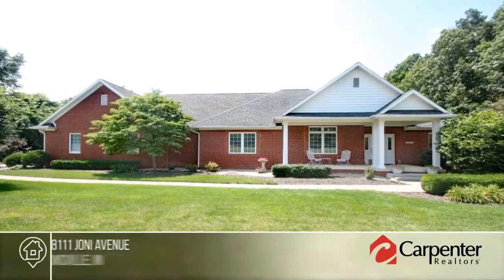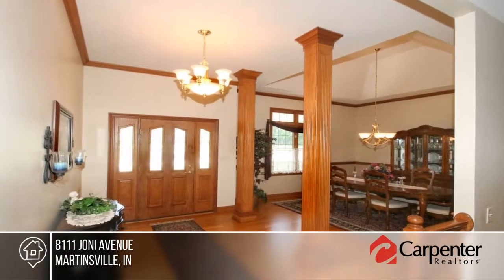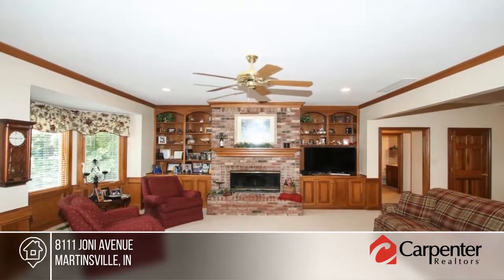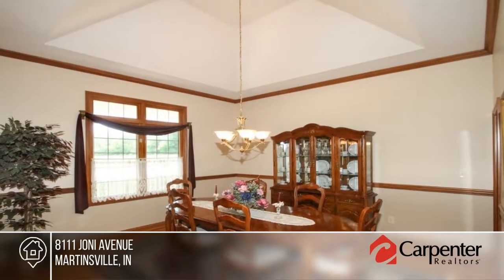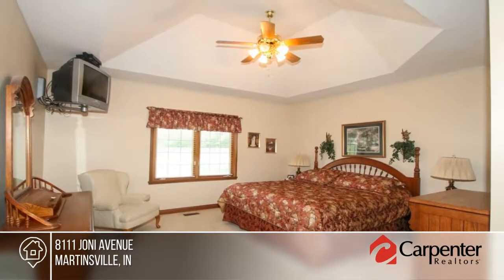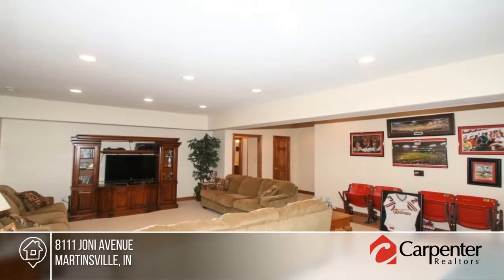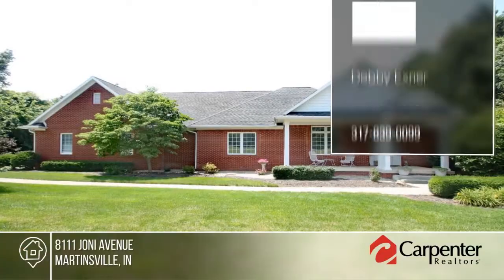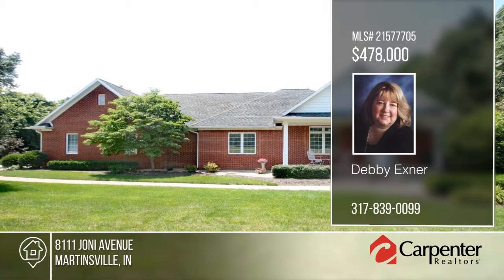You don't want to miss this stunning custom-built ranch home that offers a full finished basement. This home boasts five bedrooms, three and a half baths, beautiful entry with hardwood floors, granite countertops, split floor plan with large master suite, huge walk-in shower, and double sinks. Outside there's a screened-in porch with an open patio, heated in-ground pool, and a huge backyard. Offering easy access to I-70, this is country living at its best, yet close to all Indy has to offer. Make a call to Debbie Exner.